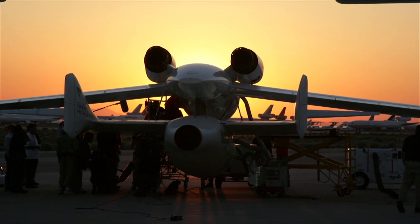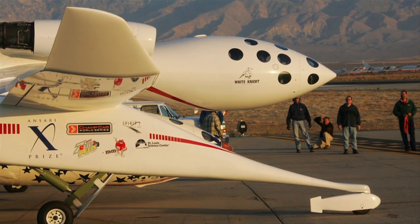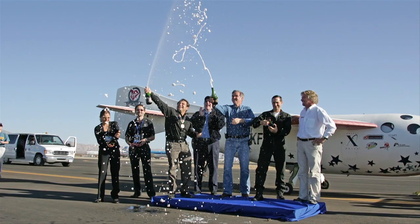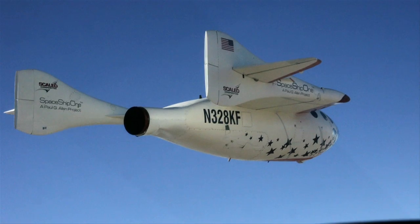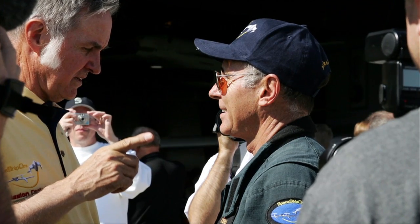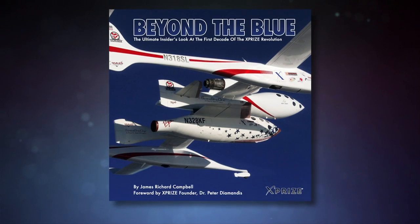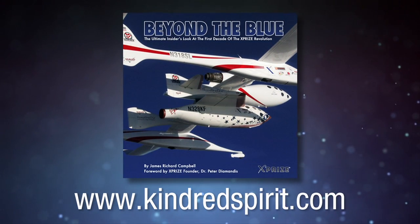Finally, the extraordinary story of the world-changing XPRIZE space competition is being told and illustrated with hundreds of insider photos in Jim Campbell's colorful new book, Beyond the Blue. Journey with Jim as he flies formation with spaceships, plays in zero gravity, prepares rocket racers, and documents the amazing first decade of the personal space race. Available this summer — get your advance order in now by checking out www.kindredspirit.com.